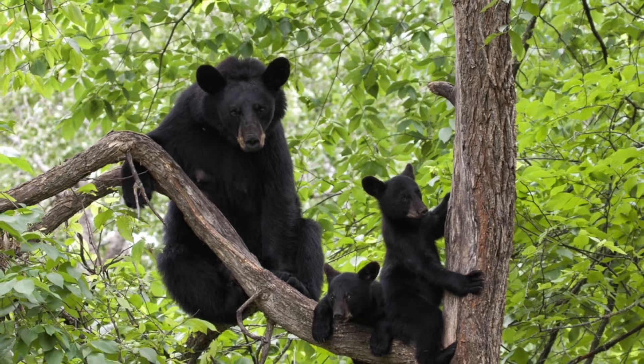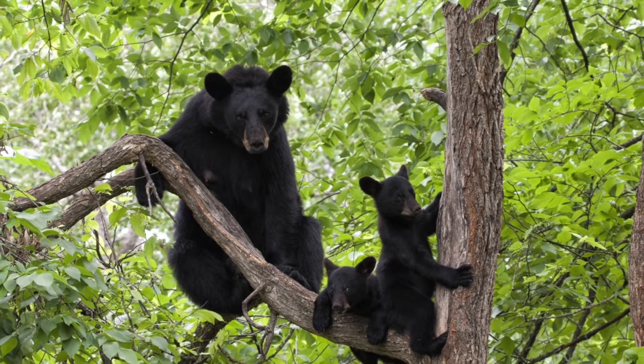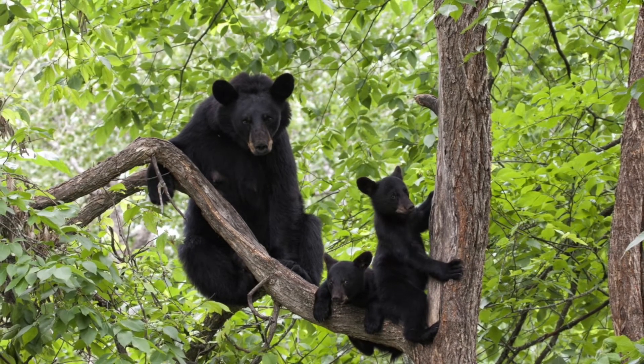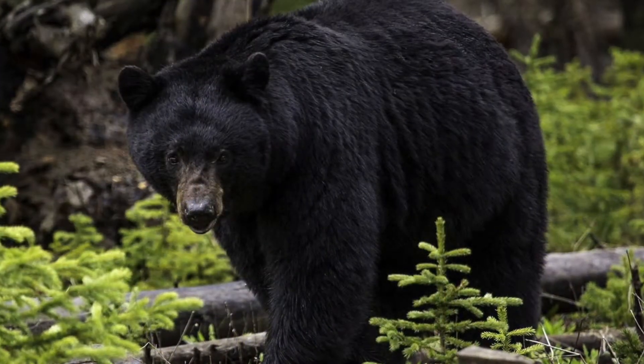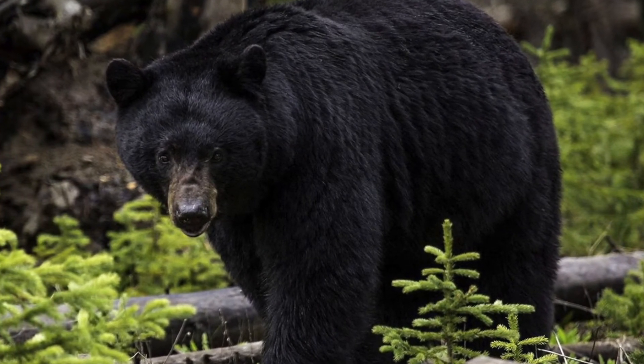Shenandoah has one of the country's densest populations of black bears, so you'll most likely see one. Along with lots of other wildlife, like deer, raccoons, fox, owls, coyotes, and turkeys, among many other things.